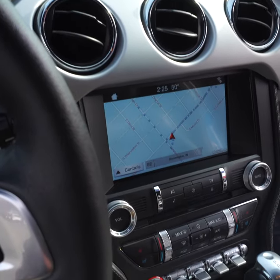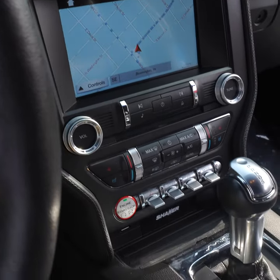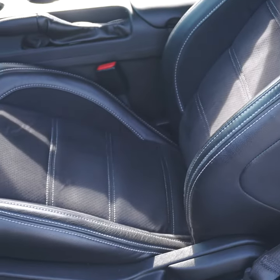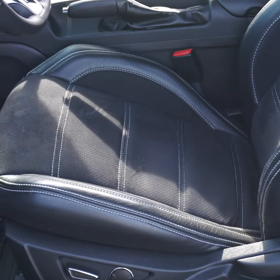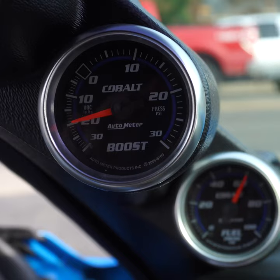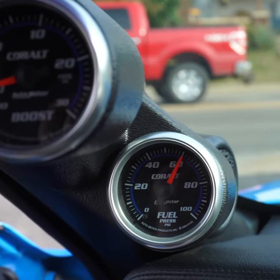This has the premium package, so you're going to have that larger touchscreen with navigation, heated, ventilated, and power-adjustable seats, along with an upgraded stereo system. So if you're looking for the complete package Mustang that can hang with a Hellcat, a Roush Stage 3 should be on your list.